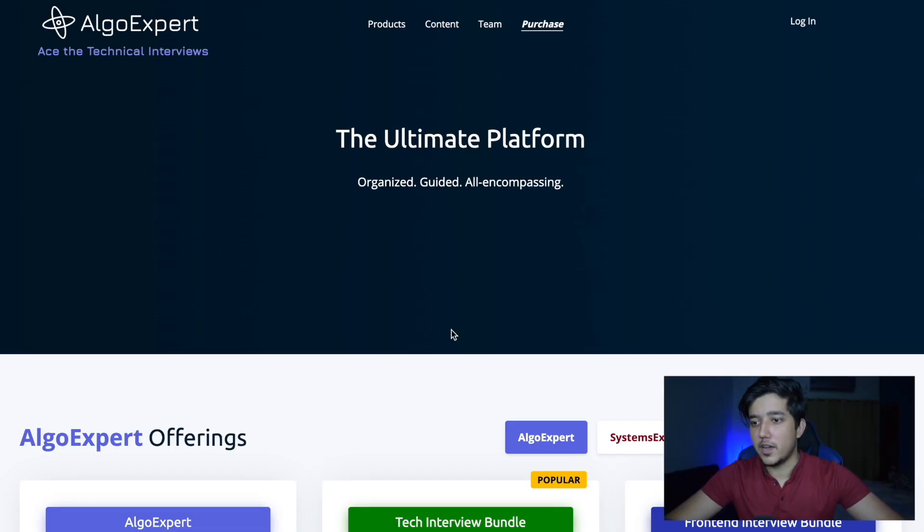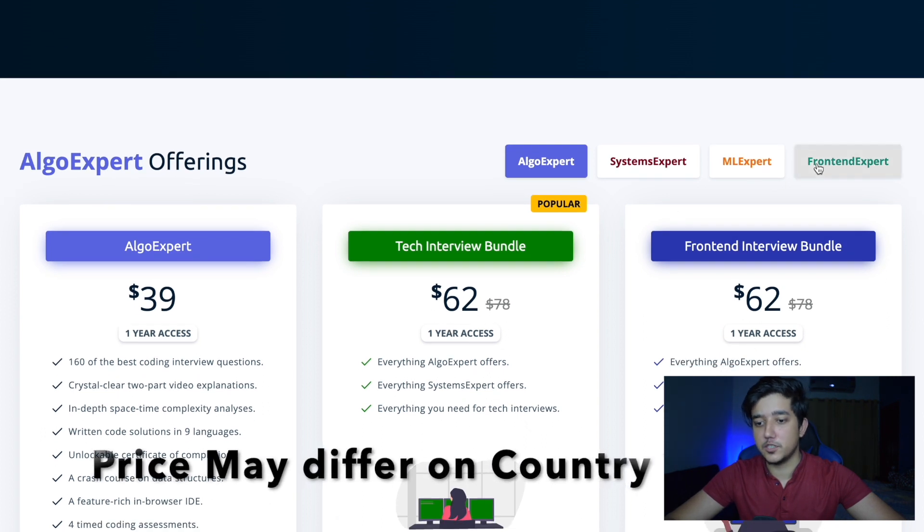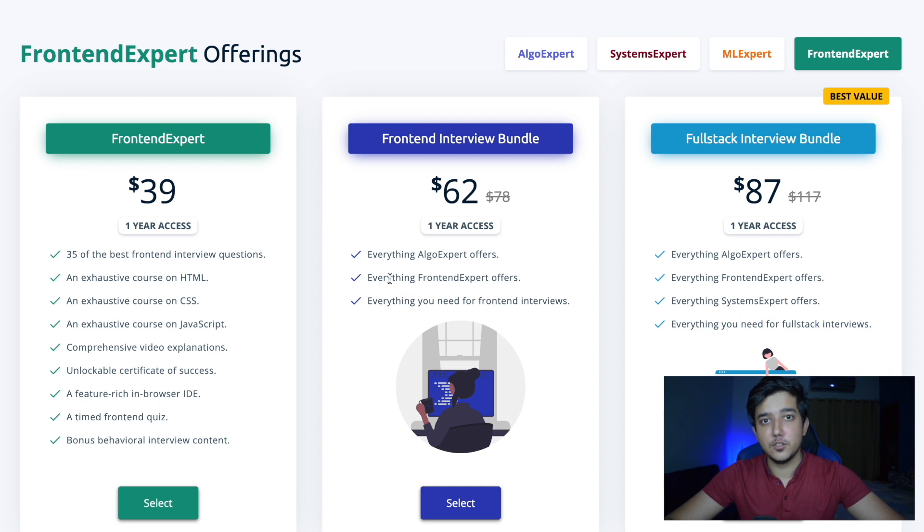Let's start with the pricing. On the purchase page, AlgoExpert is being offered for $39. FrontendExpert is also $39 if you buy it alone, but you can buy the front-end interview bundle for $62 which also comes with AlgoExpert. I'd suggest that if you're buying FrontendExpert, you should also buy AlgoExpert — but if you're already satisfied with LeetCode or another platform, stick with that. I've also made a video going over AlgoExpert versus LeetCode in detail.